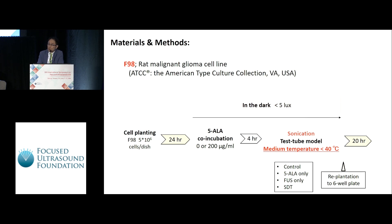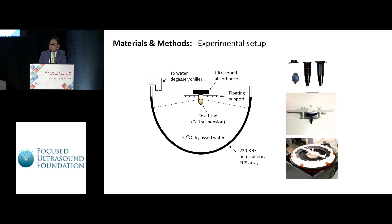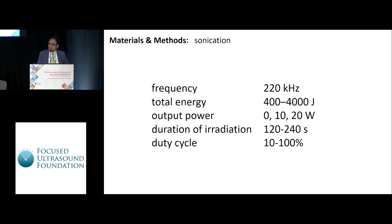This is a summary of the in vitro experiment. Cell plating was done and four hours before sonication, co-incubation was performed with 5-ALA. Importantly, the medium temperature was kept under 40 degrees centigrade during sonication — this is very important. The hemispheric headset was filled with degassed water, and the water temperature was maintained at 37 degrees. The cells were transferred to black tubes, immersed in the water, and placed at the center of the hemispheric headset for stable sonication.